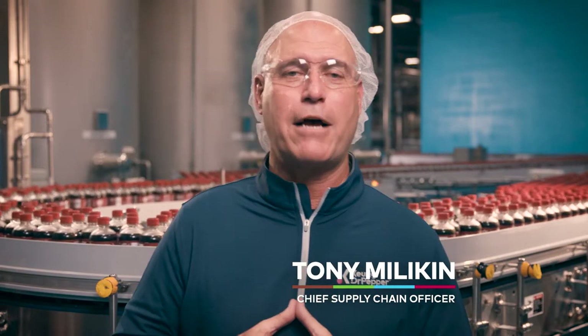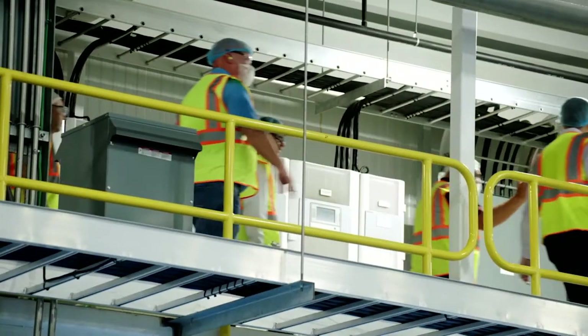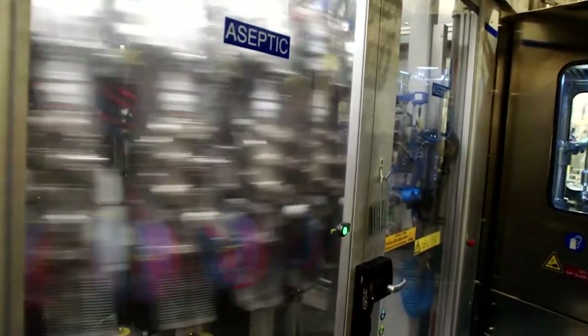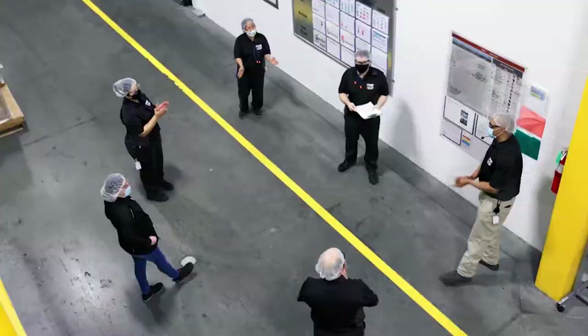Hello, my name is Tony Milliken. I'm the Chief Supply Chain Officer at Keurig Dr. Pepper. I'm thrilled to have joined the company in such a dynamic time. I'm here today in Irving, Texas, the home of Dr. Pepper, one of our largest whole beverage manufacturing facilities. Having visited several of our sites over the past couple of weeks, I'm impressed by the operations I'm seeing and the talented teams I'm meeting.